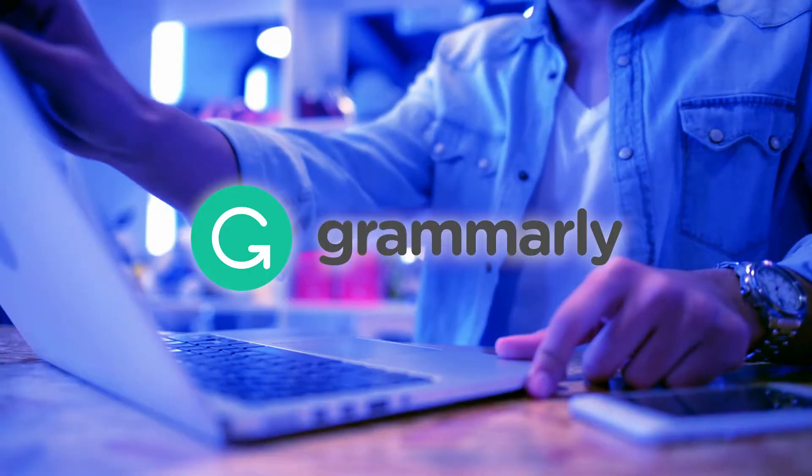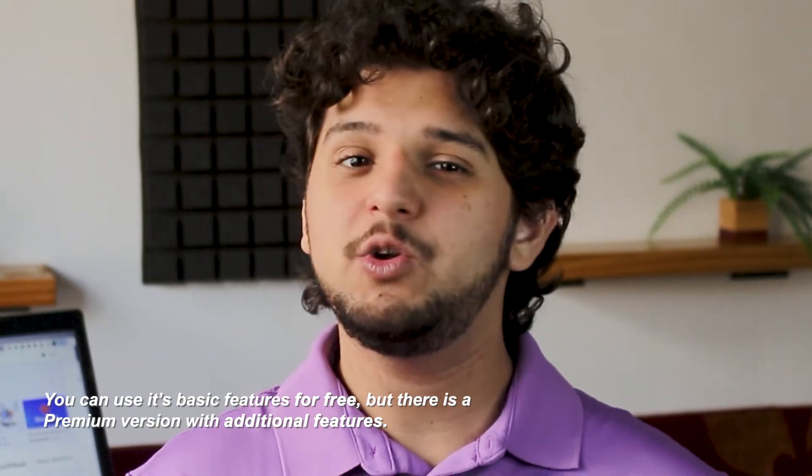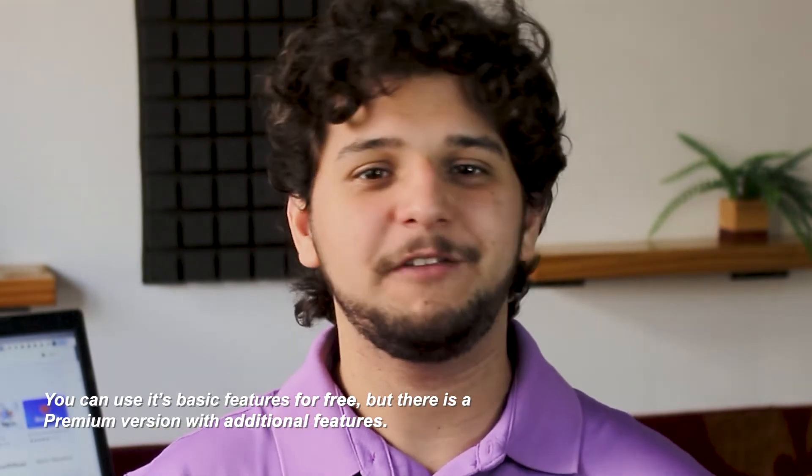Now we move to the writing extensions, and here we can't avoid talking about Grammarly. We've talked many times about Grammarly before — one of the best grammar checkers and writing apps you'll find. It checks for grammatical, punctuation, and spelling mistakes, and helps you improve your writing style with accurate suggestions that make your text easier to read. You can use its basic features for free, but if you want to get the premium version, you also get all of their additional features.